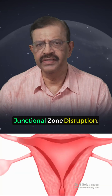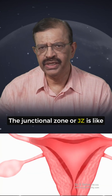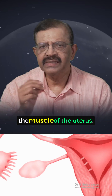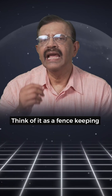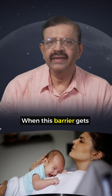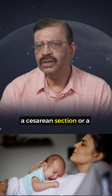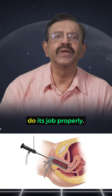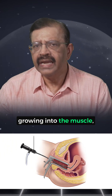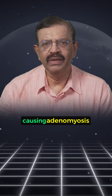Number one: junctional zone disruption. The junctional zone, or JZ, is like a protective barrier between the lining and the muscle of the uterus. Think of it as a fence keeping things in their proper place. When this barrier gets weakened or damaged — maybe from childbirth, a caesarean section, or a procedure like a DNC — it can't do its job properly. That's when the lining can start growing into the muscle, causing Adenomyosis.